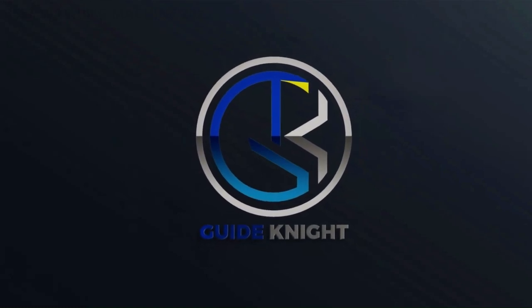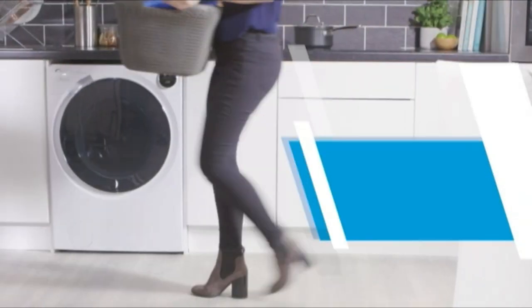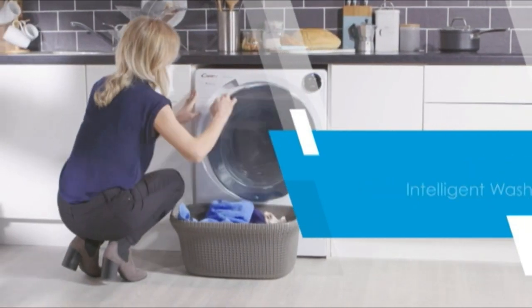Hello! Welcome to the GuideNight YouTube channel. The washing machines on the market today can do more than simply clean clothes.